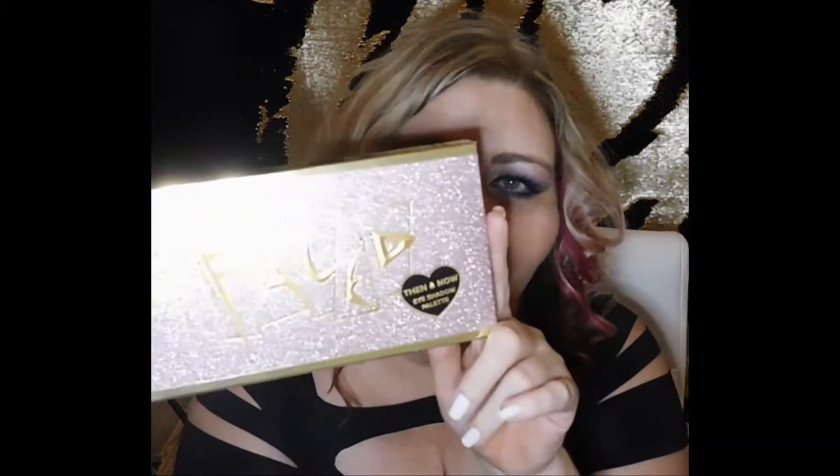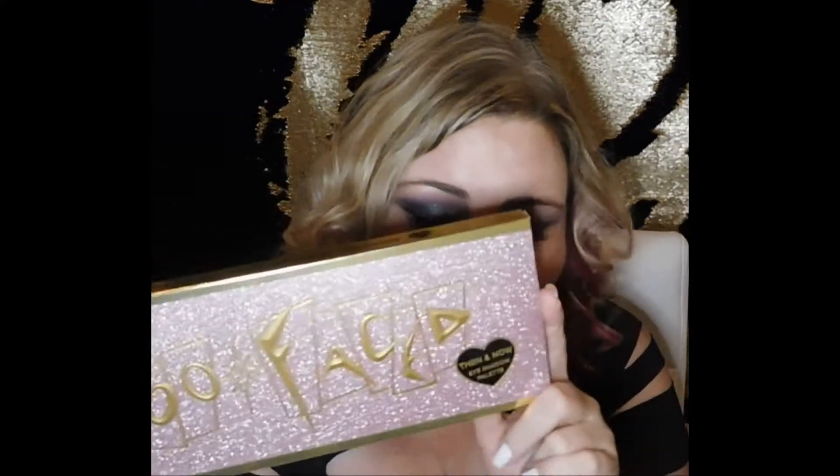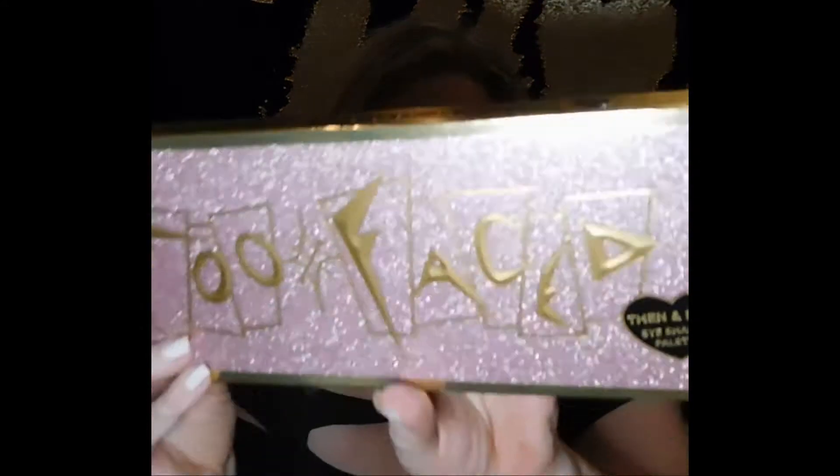Alright, guys. So I ordered the Too Faced Then and Now Palette — the Celebration Anniversary Palette — from Sephora on the 24-hour early app access. This palette does have 20 colors: 10 that are the original 10, and then 10 that are the new redone colors for circa 2018.